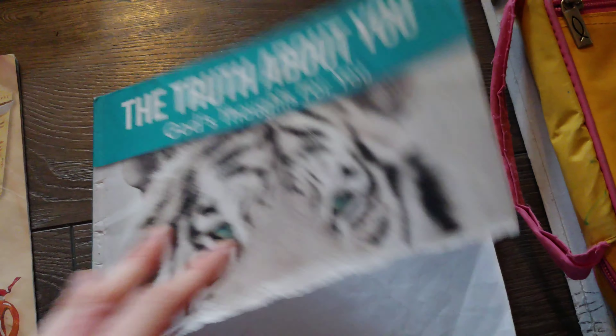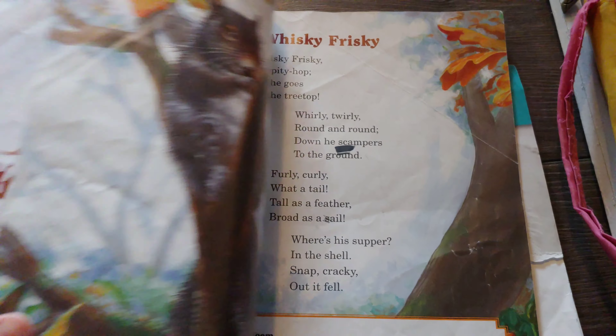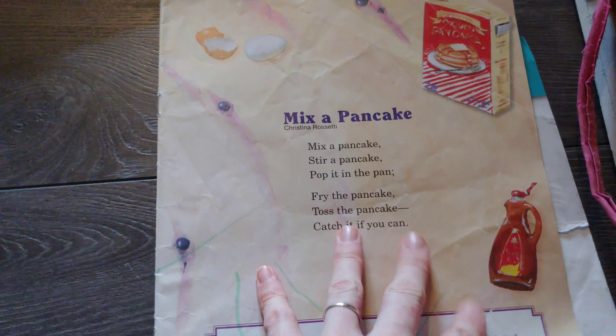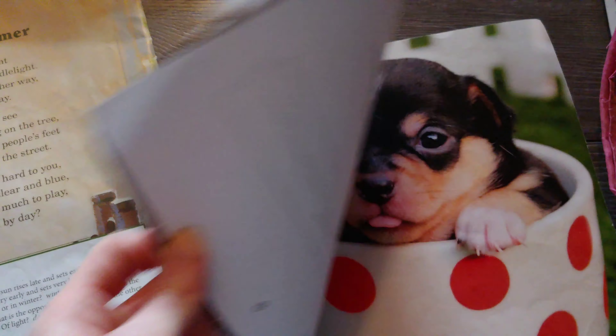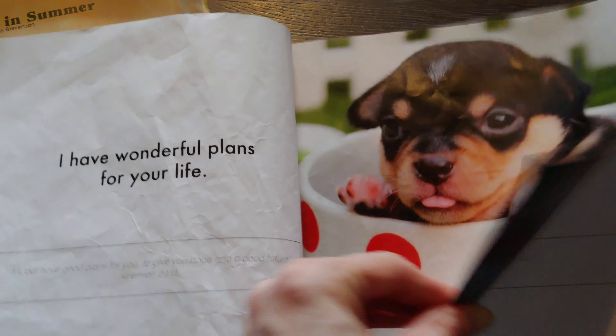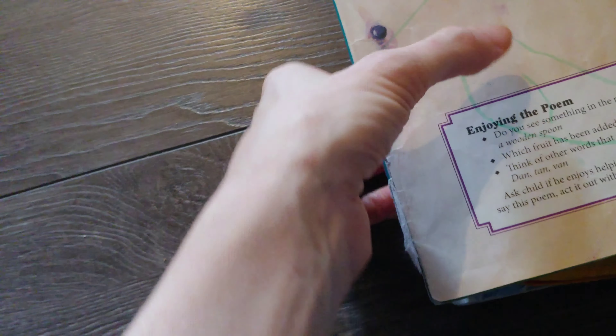She also has a few reading books - a lot of our books are pretty used. One is a poems book, just for learning to read with simple things. Then this one she's doing right now - my sister will probably recognize this book because her son has the same one. So those are her reading books right now.